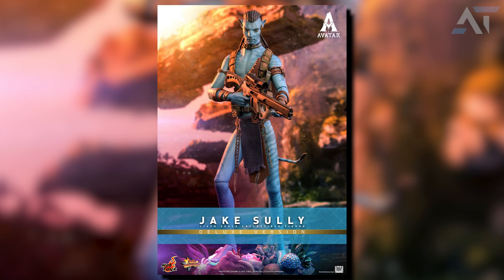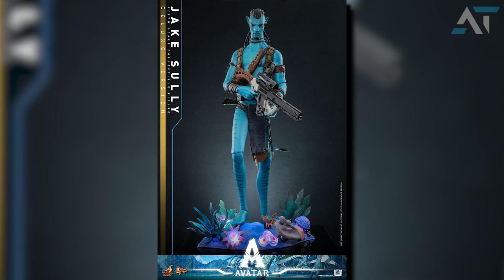First up is Jake Sully. He comes in a collector's edition as well as a deluxe version. The collector's edition is priced at $335 and the deluxe is $380. The only difference between the deluxe and the collector's version is that the deluxe version comes with a LED light-up diorama inspired by the marine habitat of Pandora.